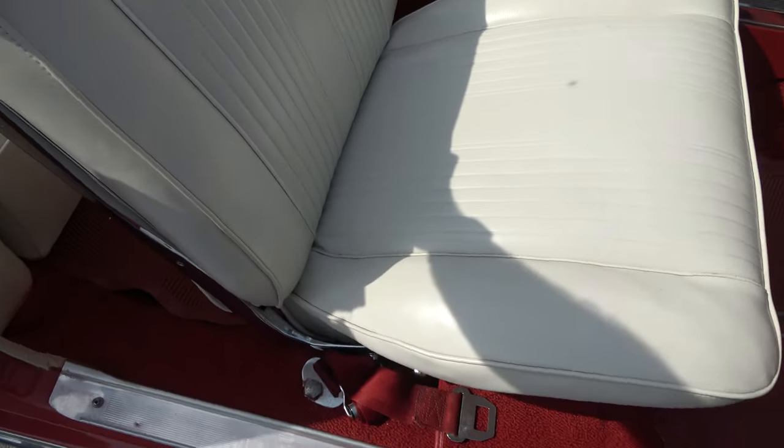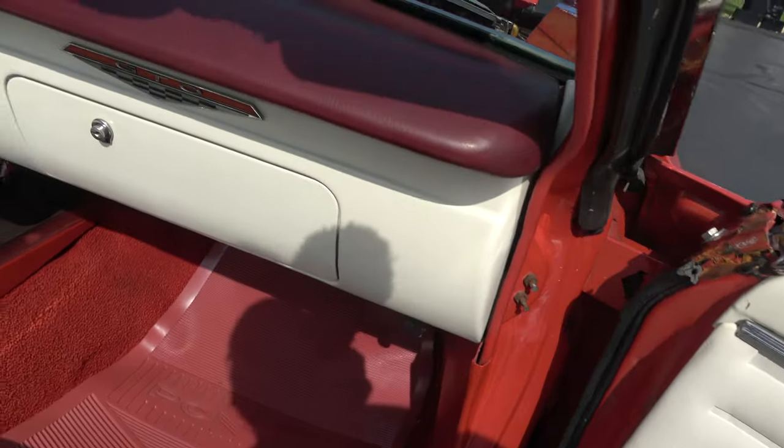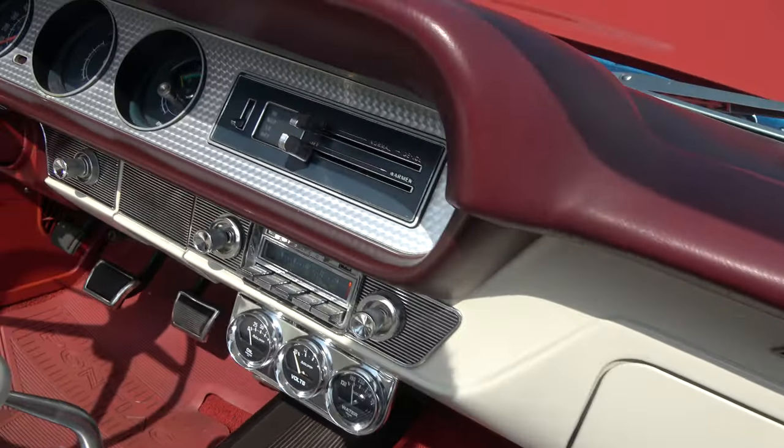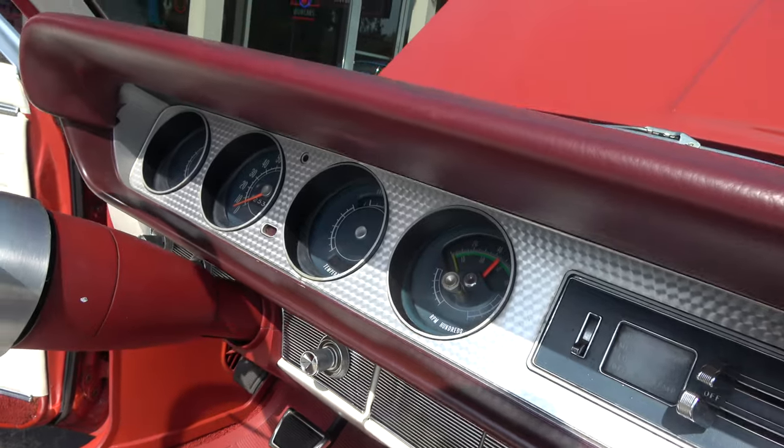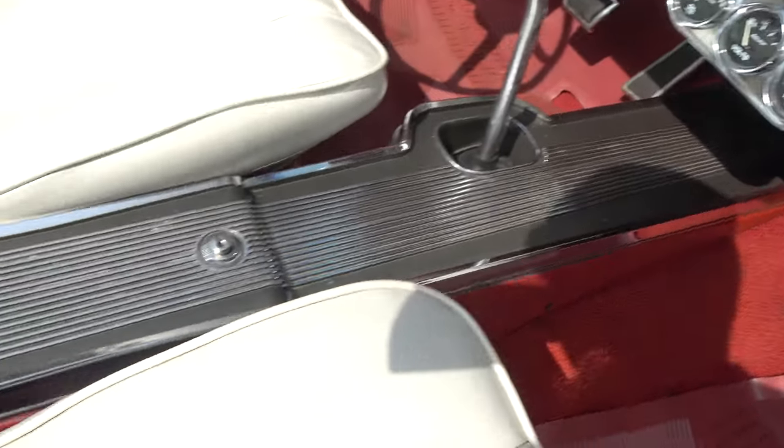Seats have all been re-padded and re-foamed — very comfortable. Dash is really nice. Gauges are nice and clean in there. You can tell this guy was on this car. This car was loved, man.